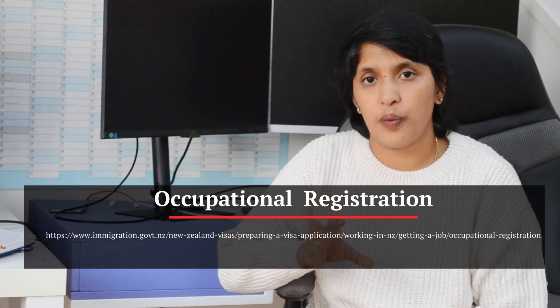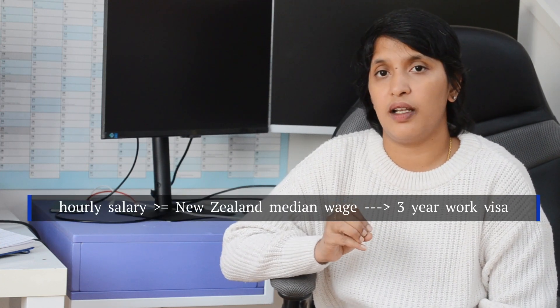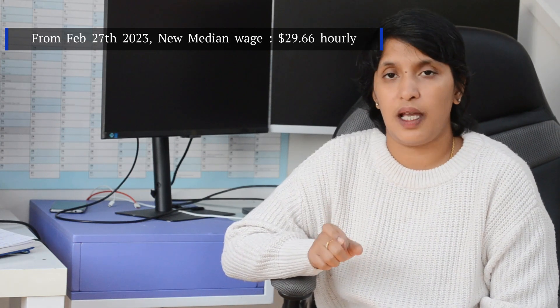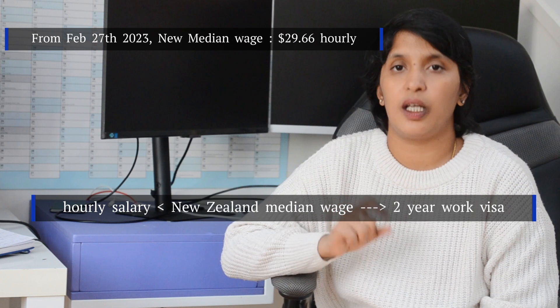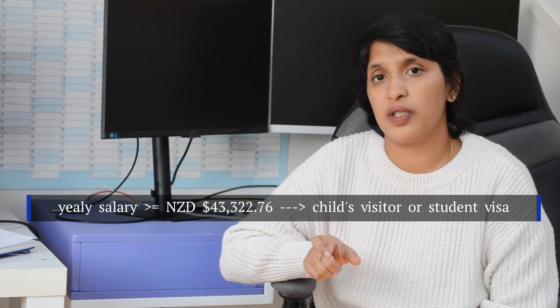The fourth requirement is qualification and experience. If you have a certificate, you need to submit a certified copy with your visa application. The fifth requirement applies to specific jobs such as electricians, plumbers, and teachers — you need occupational registration. You have to complete the occupational registration process. In that situation, the salary must be above the New Zealand median wage — $43,322 per year.